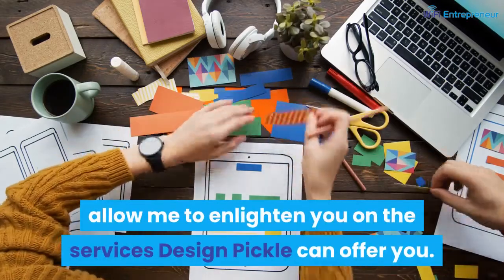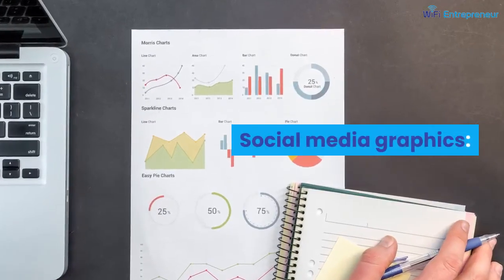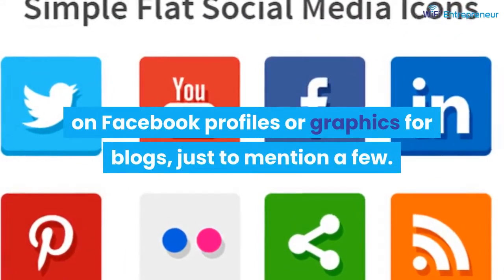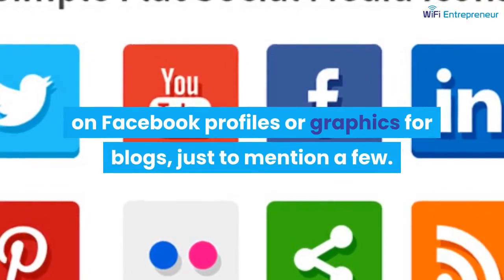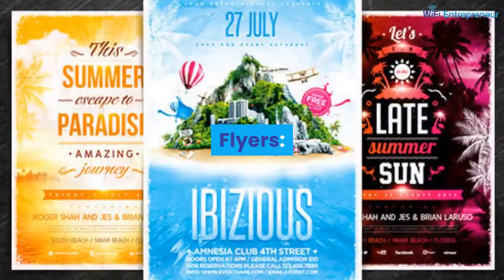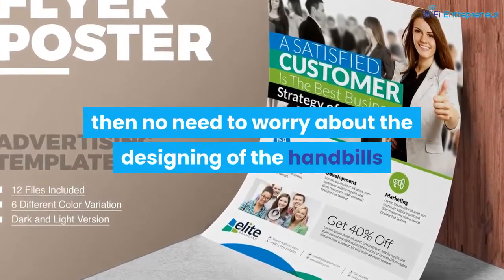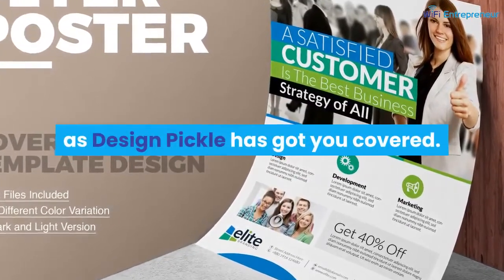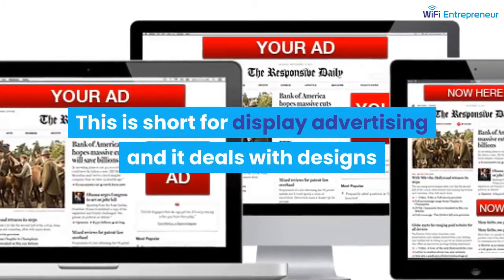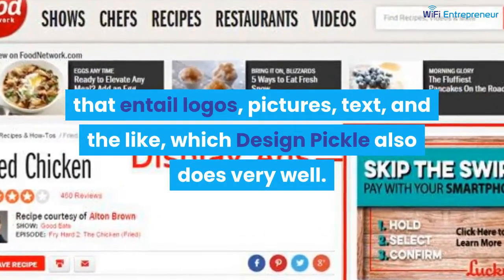Now, here are the services Design Pickle can offer. Social media graphics: these are designs mostly used for digital marketing on Facebook profiles or graphics for blogs, just to mention a few — Design Pickle is your go-to for these. Flyers: if you prefer the distribution of handbills, Design Pickle has got you covered. Display ads: short for display advertising, these deal with designs that include logos, pictures, text, and the like, which Design Pickle also does very well.